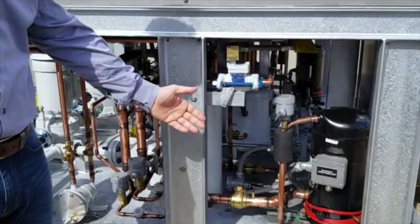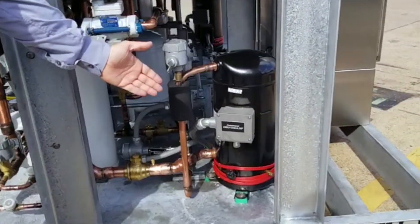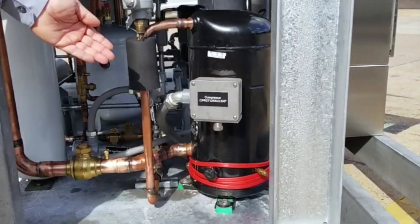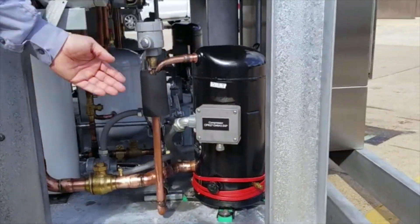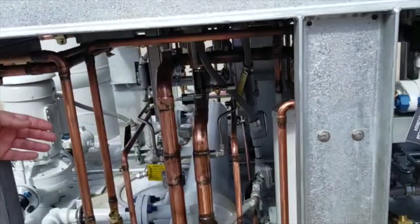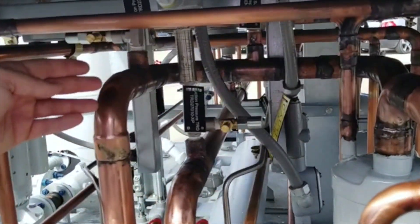You'll see also, if you notice here in the compressor, a NEMA 4X terminal box, as well as a hazardous-duty crankcase heater. All the sensors and transducers are also rated for the classification, as you can see on the transducer here.